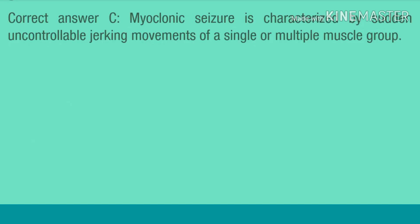Correct answer C. Myoclonic seizure is characterized by sudden uncontrollable jerking movements of a single or multiple muscle group.